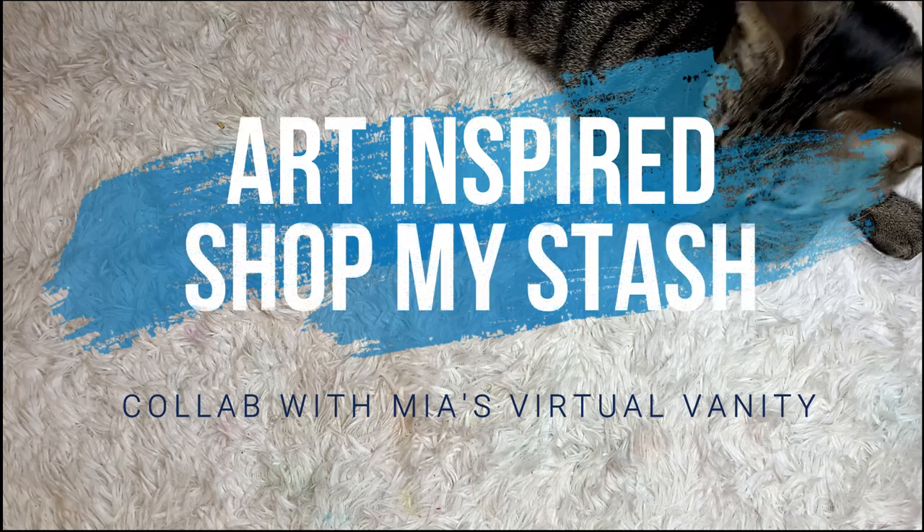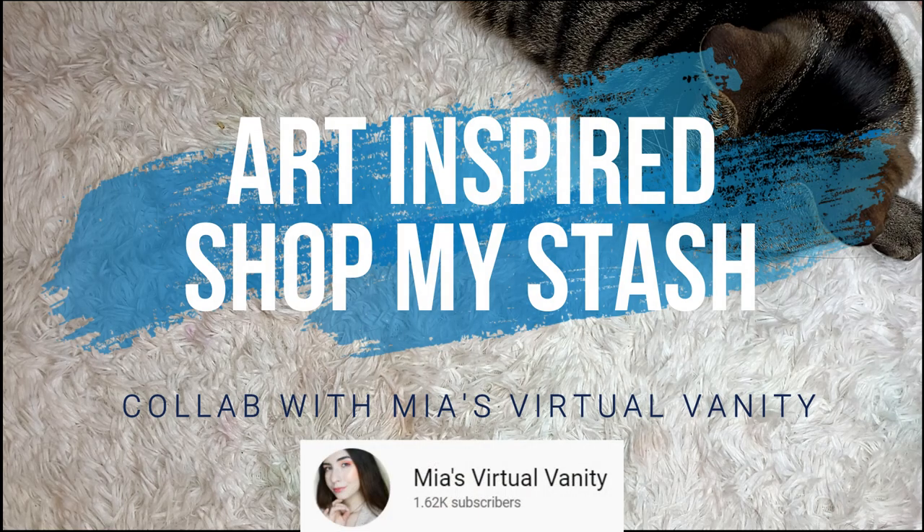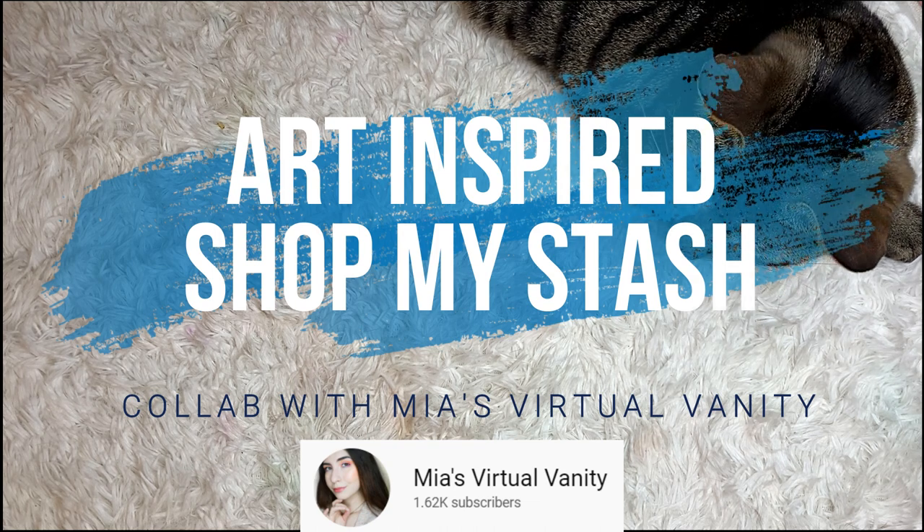Today I'm here with an art-inspired Shop My Stash in collaboration with Mia from Mia's Virtual Vanity. My dear friend Mia does these art-inspired Shop My Stash videos and they are so fascinating and enjoyable to watch. I'm so happy to be collaborating with her today and I definitely recommend going and checking out her video that's going to be up today as well, based on this painting, and any of her previous videos. They are all such a joy to watch.